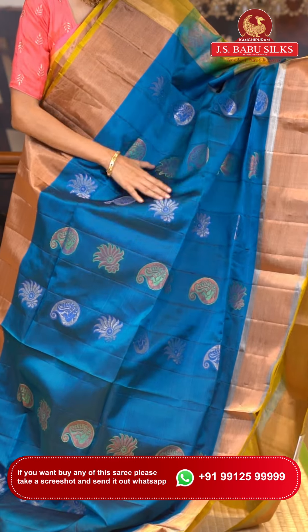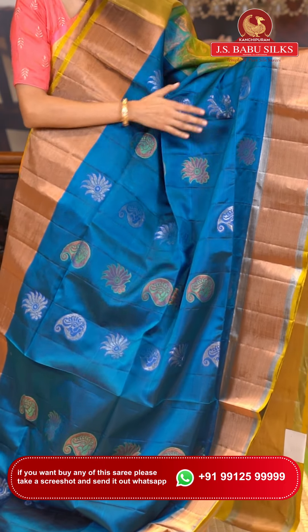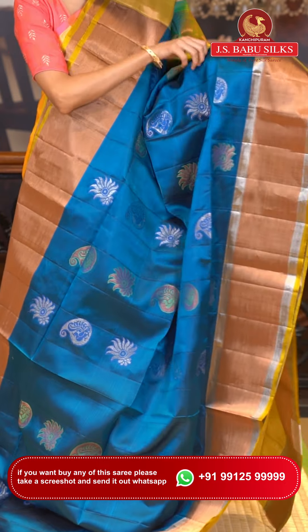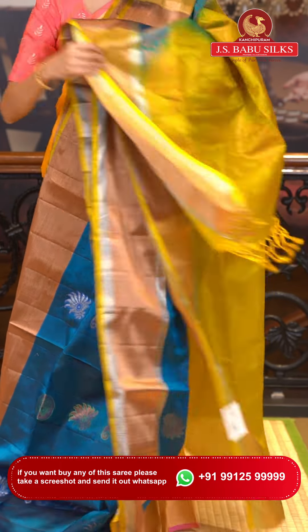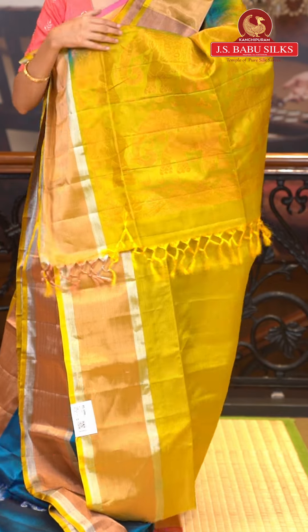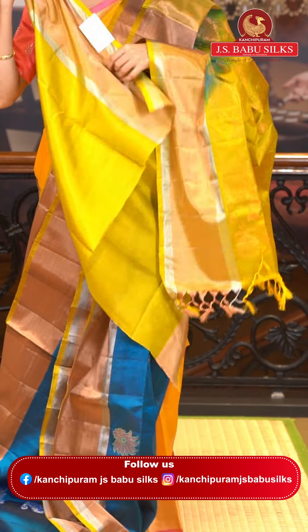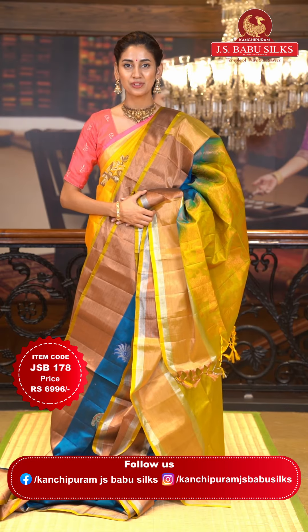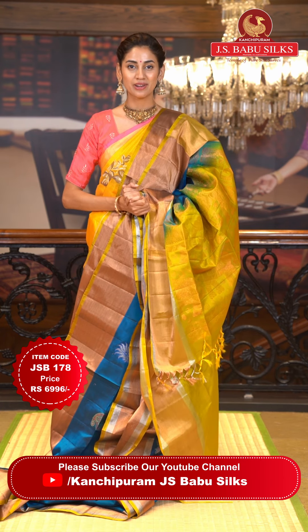Here's the next gorgeous saree in blue and mehendi green color. On the body we have paisleys and florals in silver and copper zari with added thread work detailing in blue and green. Inside the paisleys are lovely peacock buttas. The border has silver and copper zari kadhi with a mehendi green color edge. The pallu is a beautiful green color with elephants and florals in copper zari, adding a royal touch. Item code JSB178, weaver's price ₹6,996. WhatsApp 99125 99999.